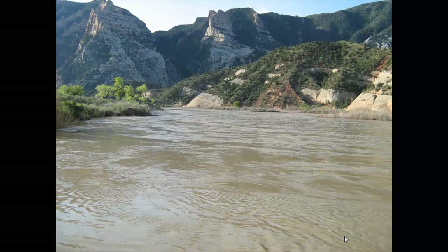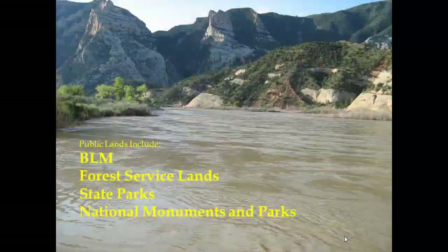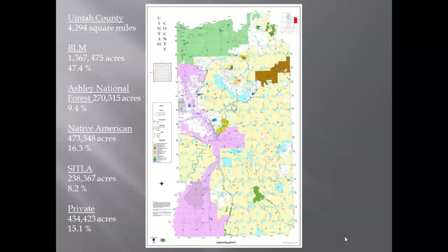This is a picture of Split Mountain, just north of Dinosaur National Park in part of Uintah County. National parks are part of your public lands, which also include BLM lands, Forest Service lands, state parks, and national monuments. Uintah County is one of the larger counties in Utah — over 4,000 square miles. BLM lands, shown in yellow, are over a million acres and make up 47% of our county. The Ashley National Forest in green makes up about 10%.